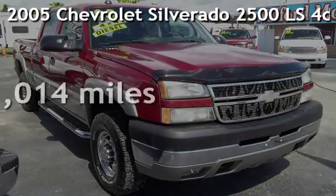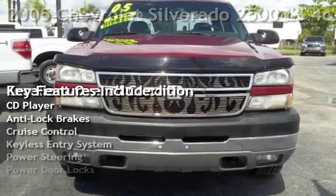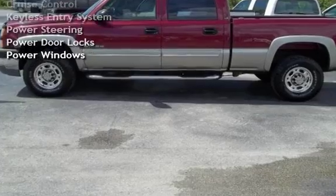Presenting a pre-owned 2005 Chevrolet Silverado 2500 LS. This four-door truck has an eight-cylinder, 6.6-liter V8 engine, with four-wheel drive and an automatic transmission.